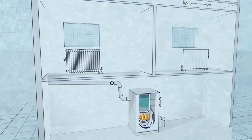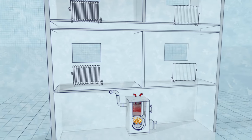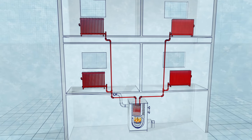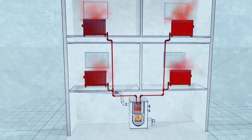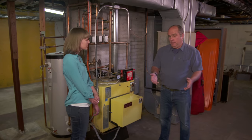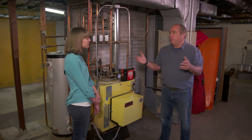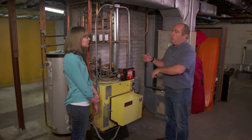Decades ago, all hot water radiator systems operated on gravity. The water was heated at the boiler and gently rose up through the supply line into the radiators on each floor. Once the heat released into the room, the water — now colder and heavier — fell into a return line and back to the boiler. When electricity came around in the 20s and 30s, people put in a circulator pump to push that water around.